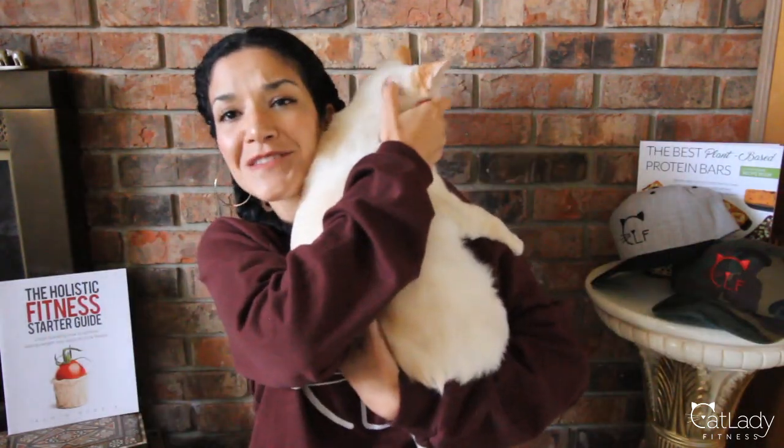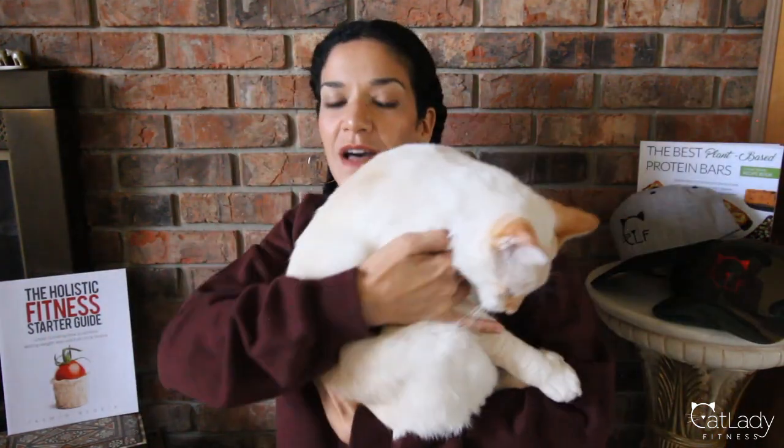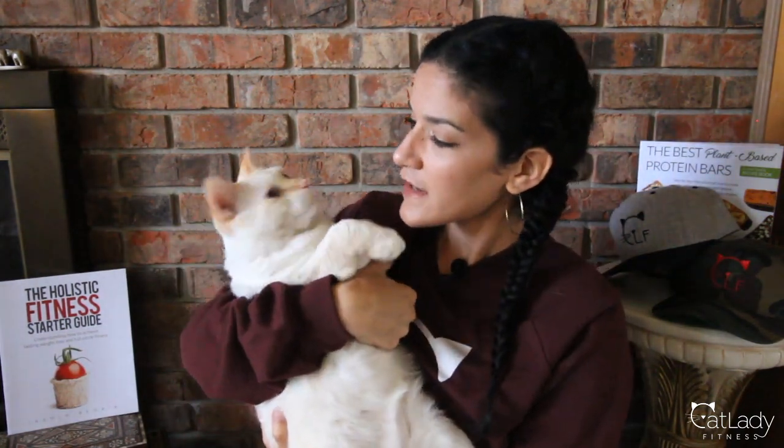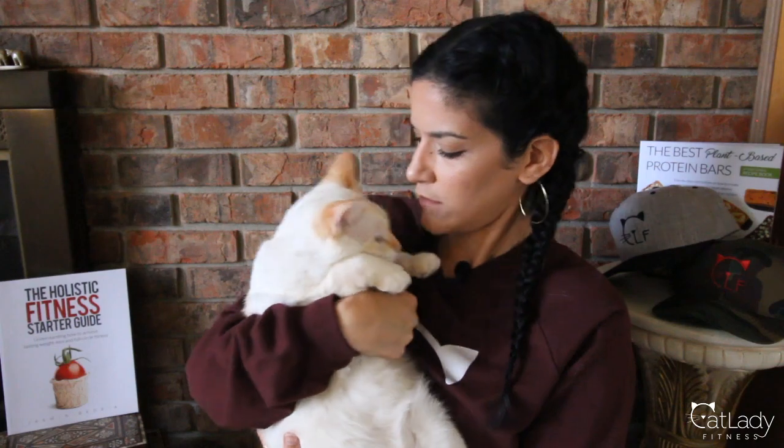If you liked this video or found it helpful please click that thumbs up below and share it with any other cat people who you think would benefit from this information. And we just want to say bye together — that's his way of saying thank you for watching. Thank you for watching and we will see you guys next week, bye!